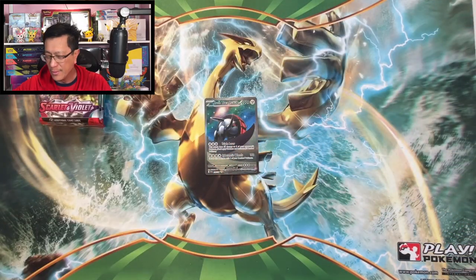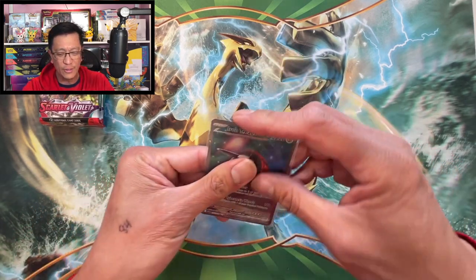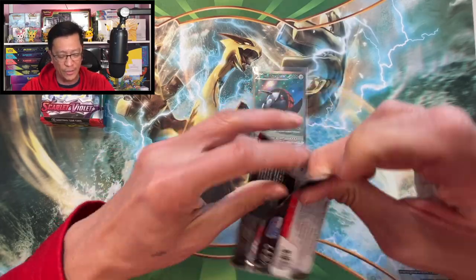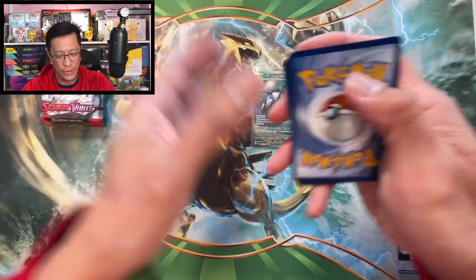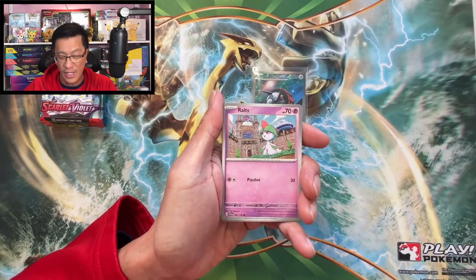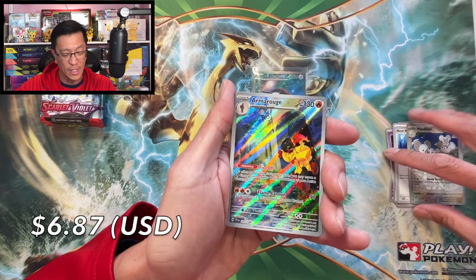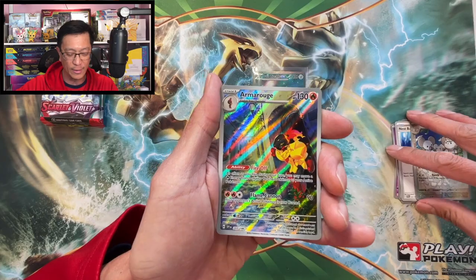I think this card is about ten bucks, so a hundred dollars spent and already we got a hit. This channel is all about having fun opening Pokemon cards. Like I've always said, do not do this yourself if you think you can just make a quick buck out of these.